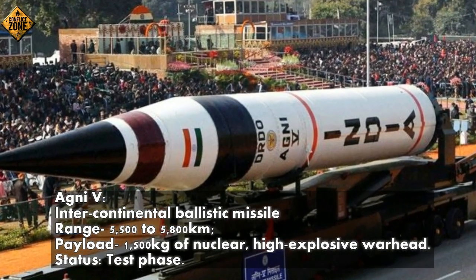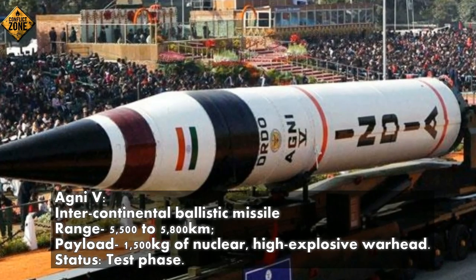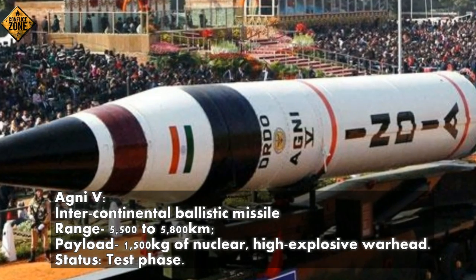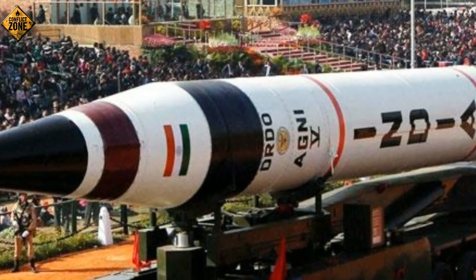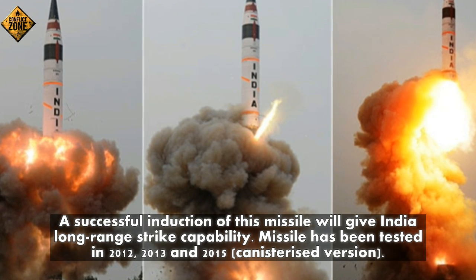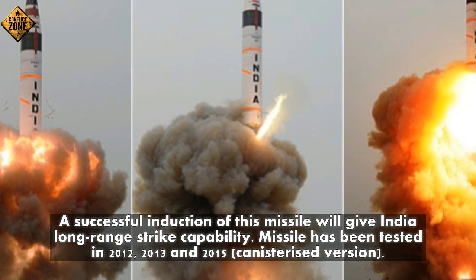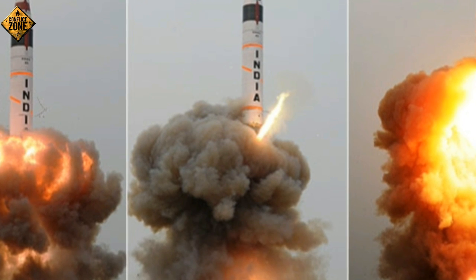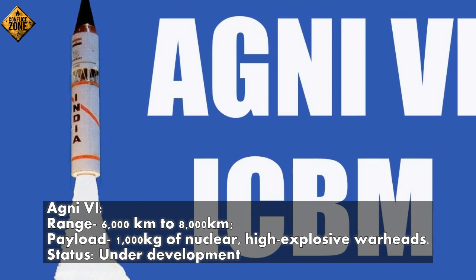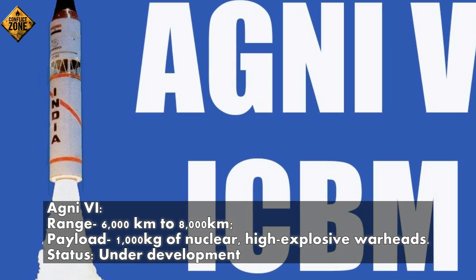Agni-5: intercontinental ballistic missile, range 5,500 to 5,800 km, payload 1,500 kg of nuclear or high-explosive warheads — status: test phase. A successful induction will give India long-range strike capability. The missile has been tested in 2012, 2013, and 2015, with a canisterized version in development. Agni-6, range 6,000 km to 8,000 km, payload 1,000 kg of nuclear or high-explosive warheads — status: under development.